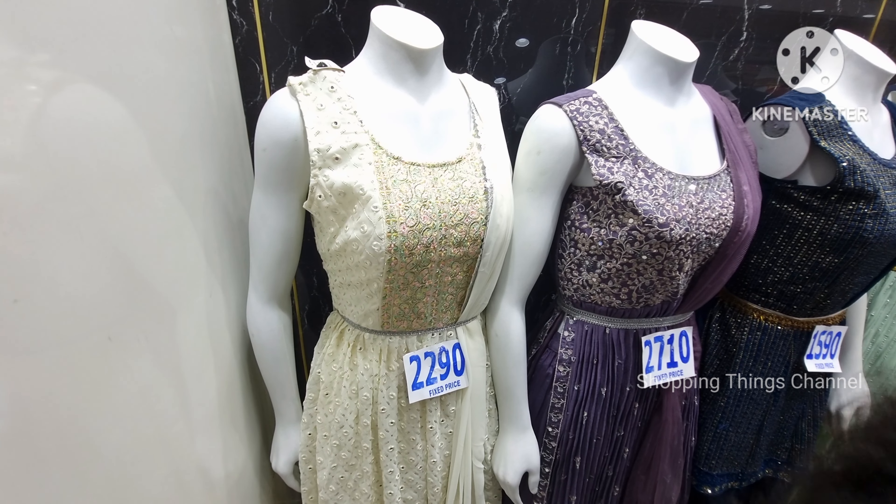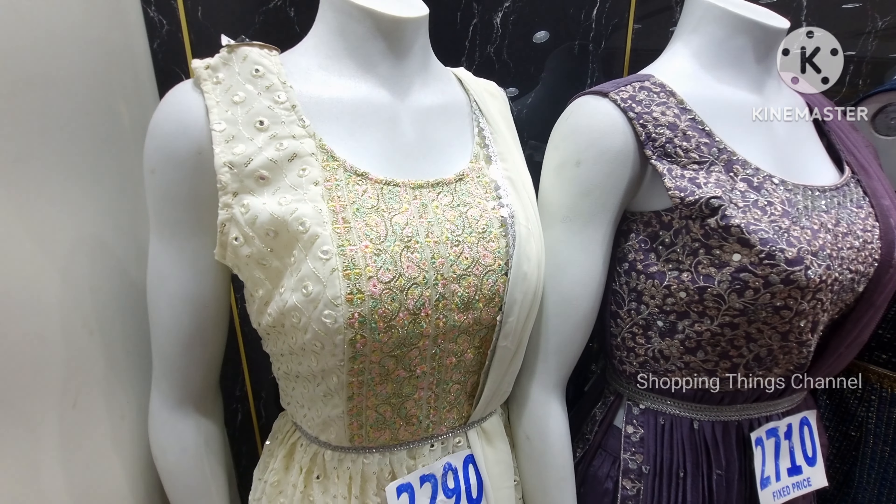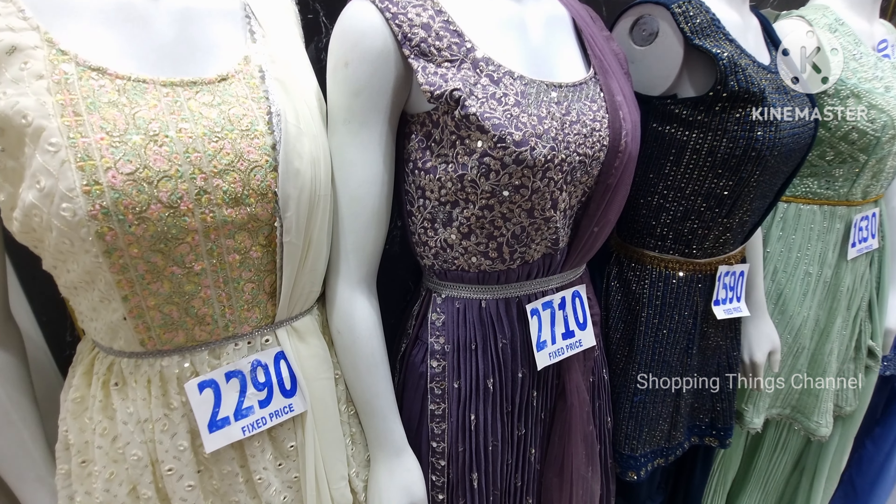There are many varieties of work available — sequence work, thread work — and the price is very reasonable.